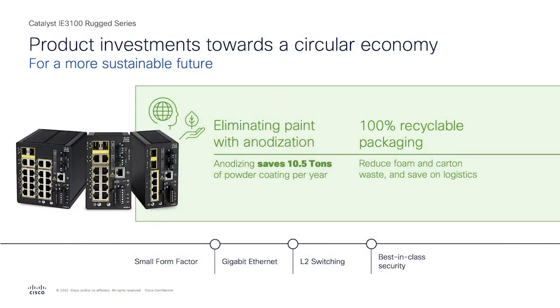Cisco is really designing products to ensure a sustainable future, especially with the IE3100. We've eliminated the use of paint and replaced it with surface anodization, allowing us to save 10.5 tons of powder coating per year. This is a high-volume switch, which means the impact on the environment is significant. Also on the packaging side, we have 100% recyclable packaging — which means no foam. We want to make sure that at Cisco we are doing our part to build a sustainable product for a better planet.